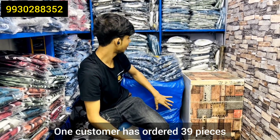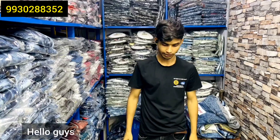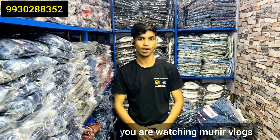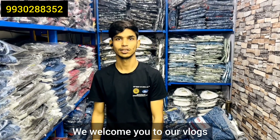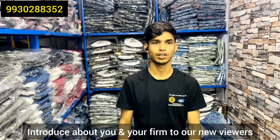It's a 39-gabill. You can talk about the same fabric, you can ask about the same fabric. Hello guys, welcome back to my YouTube channel. My name is Munir — you are watching Munir Vlogs. Friends, we have arrived in Mumbai, at the New National Market. Sir, welcome to our vlogs. Who are your new viewers? Let me give a little introduction about you and your firm.